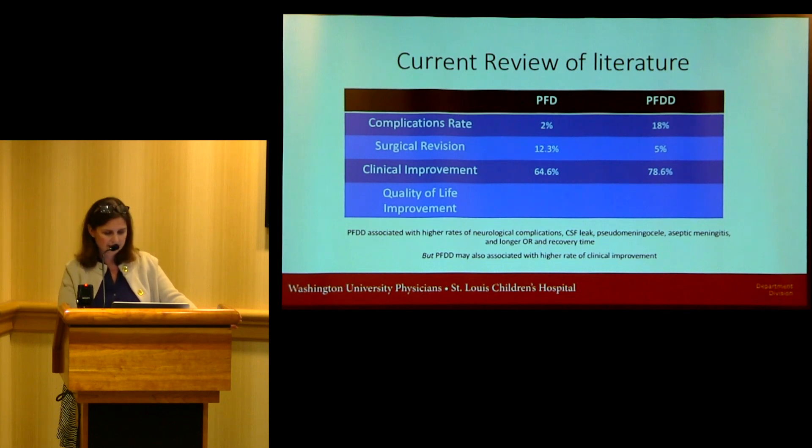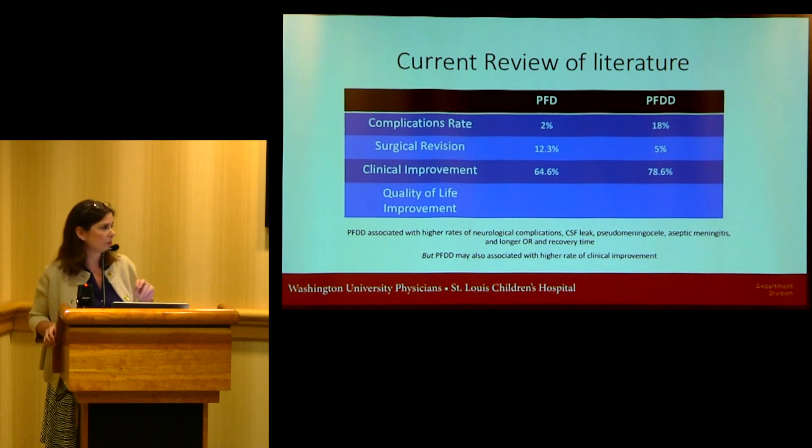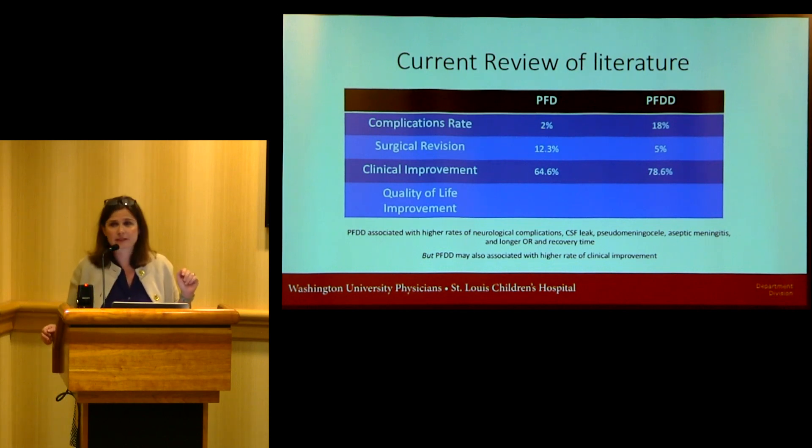The PFDD is associated with higher rates of neurological complications — CSF leaks, pseudomeningoceles, aseptic meningitis — and longer operating room and recovery time. But the PFDD may also be associated with a higher rate of clinical improvement.